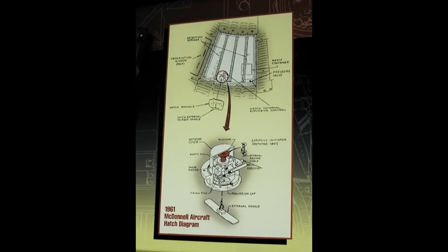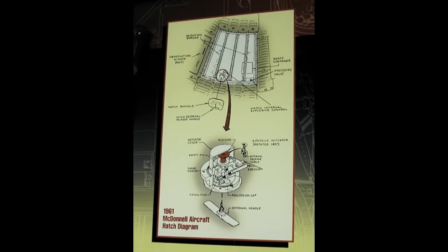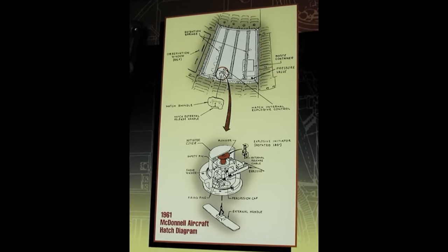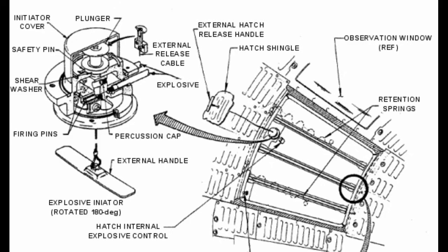The explosive hatch could be fired in two different ways. On the inside, there was a knobbed plunger. The pilot could remove a pin and then press the plunger with a force of 5 or 6 pounds, which would detonate the explosive charge, shearing off the bolts and propelling the hatch 25 feet away in one second. If the pin was not removed, the plunger could still detonate the charge, but would require around 40 pounds of force to do so. Additionally, on the outside of the hatch, rescue personnel could blow the hatch by removing a small panel and pulling a lanyard, similar to designs already existing on fighter jets.